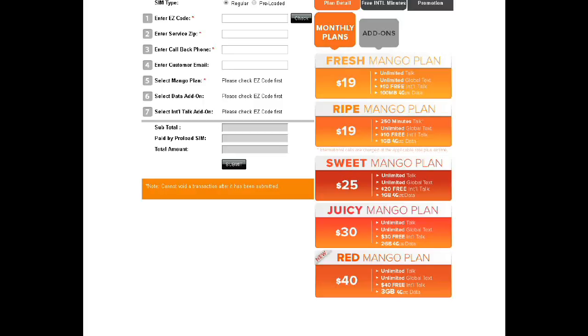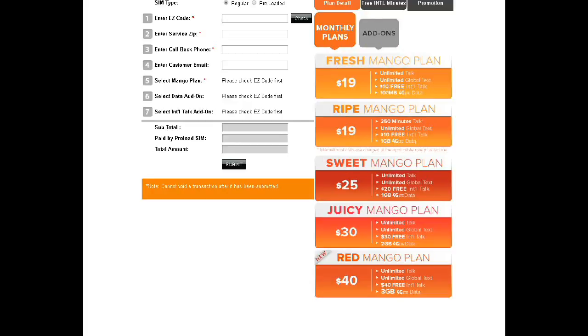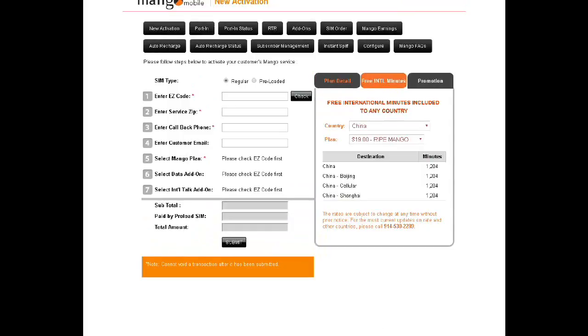You can click on add-on and click on this plan right here, which costs five dollars and gives them unlimited 2G speed. So when the plan is finished with their 4G LTE, it triggers to make it unlimited — but you must add this $5 2G speed add-on. This is one of the best things that Mango came up with, and there is no other plan really doing that right now.